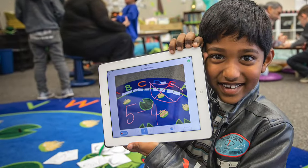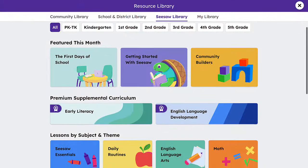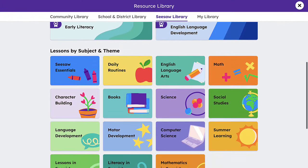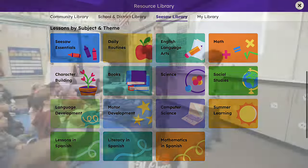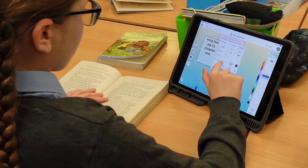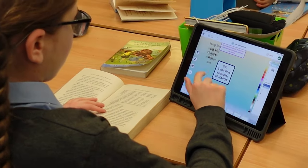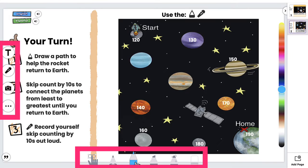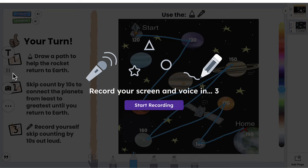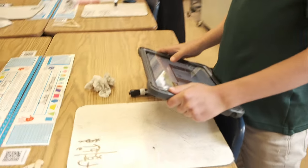Seesaw prioritizes joyful instruction with a vast library of lessons across core and secondary subjects. It supports diverse classroom setups — whole class, small groups, individual practice, and more — catering to various learning needs. Seesaw's multimodal tools allow students to engage through voice, drawing, video, and more, fostering authentic, student-centered learning.